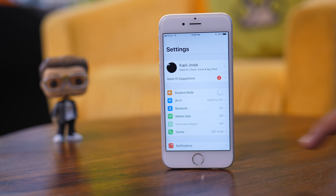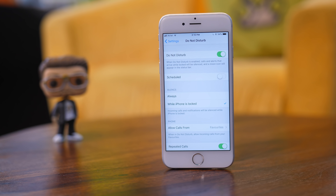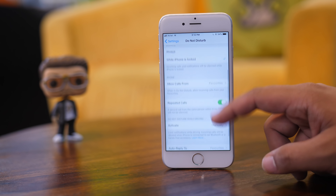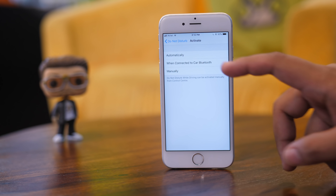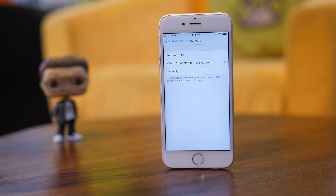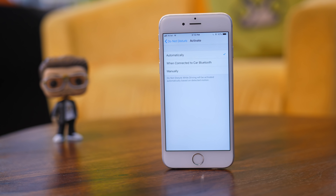Do Not Disturb While Driving is an iOS 11 specific feature that is extremely useful and one you should definitely be using if you drive often. Go to Do Not Disturb inside the Settings app. Under the Do Not Disturb While Driving section, tap on Activate. If your car has Bluetooth, you should definitely select the When Connected to Car Bluetooth option. If not, you can choose Automatically and the iPhone will automatically turn on Do Not Disturb mode when it detects that you're driving. Distracted driving is never safe and this feature will make sure that you drive safely at all times.